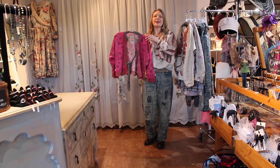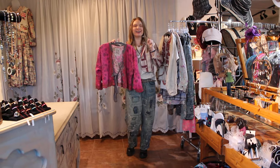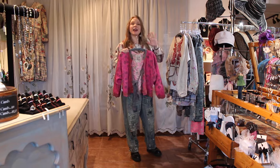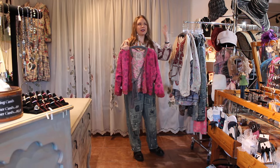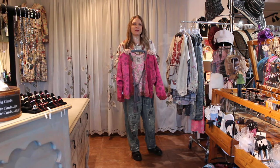Hi ladies, welcome to Victorian Cowgirl Posh in Sedona, Arizona. It's Magnolia Pearl Day — we get to showcase some of our recent arrivals. Now some of these you may have seen a year before or something like that, so we've brought some back.